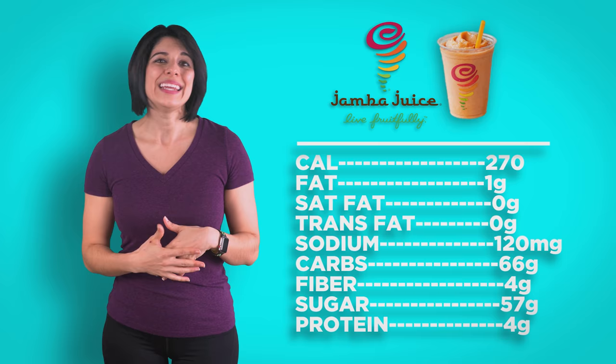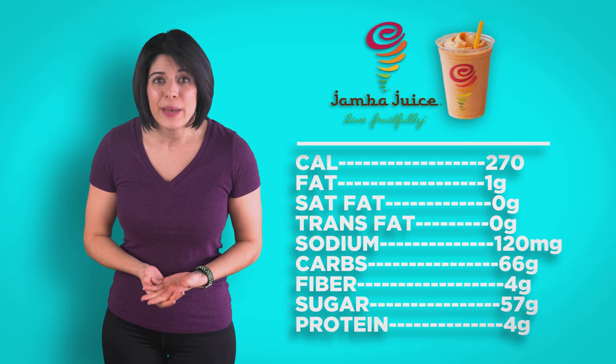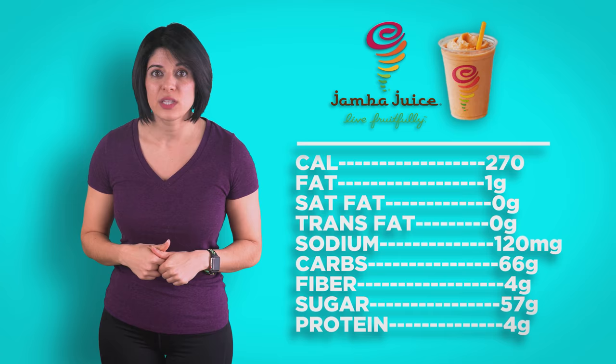Jamba Juice: orange carrot karma smoothie, medium size. Another paleo-ish choice. It is made from real whole fruits and simple ingredients, but it is very high in sugar and we aren't sure from what. Some is from the fruit, but they also use fruit blends that likely contain added sugar. For those who care, this is vegan and non-dairy according to the website.